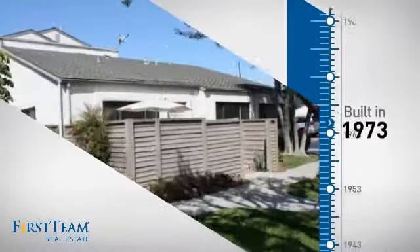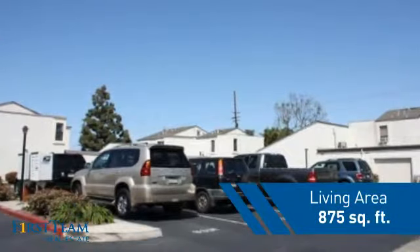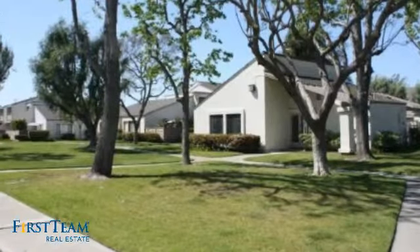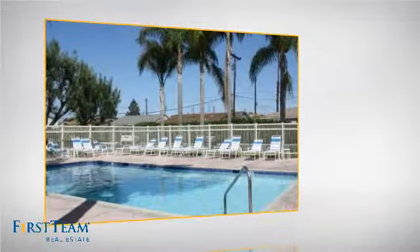This property was built in the early 70s and features over 800 square feet of living space, giving you a spacious layout to play host or kick back and relax after a long day. Inside, you'll find two bedrooms so you always have a private space to come home to.